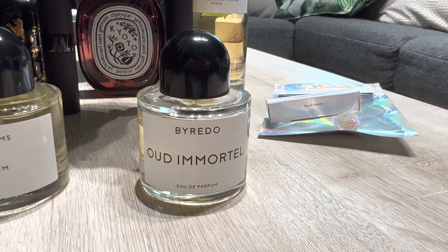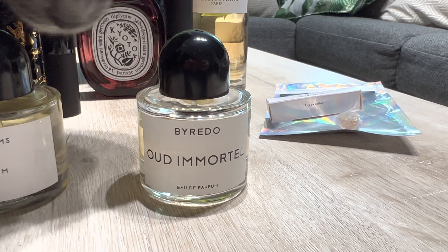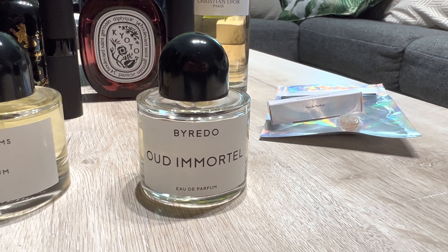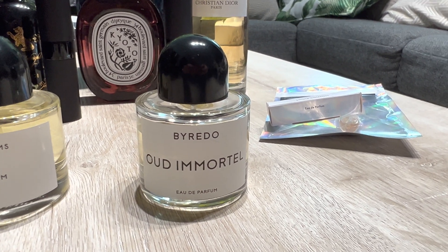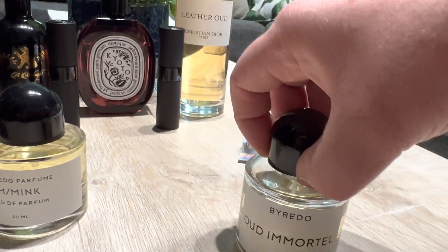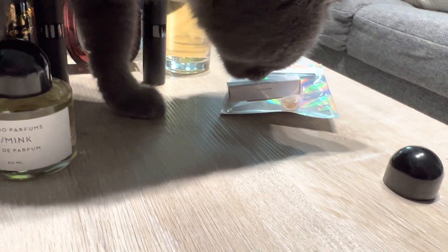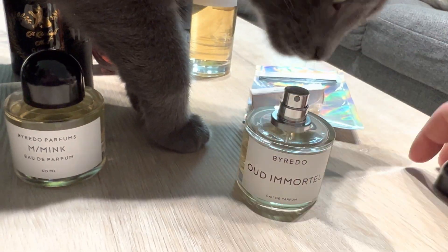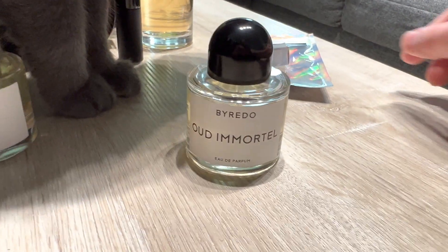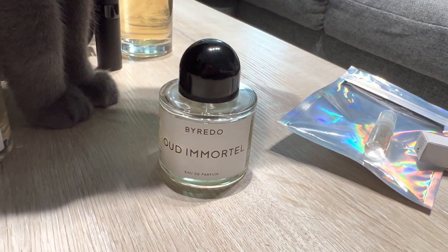It's a classic kind of fragrance — reminds me of a classic men's fragrance from the 90s or the 80s. Just smells really good. Got that nice limoncello note there, so I got a really good deal on this one.